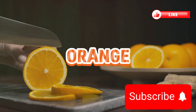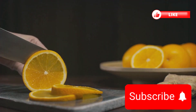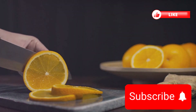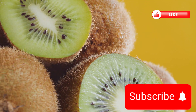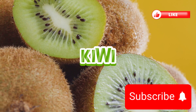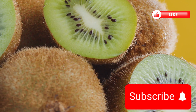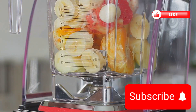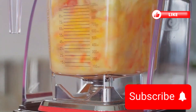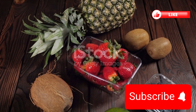Oranges, the zesty delight, are not only good for a burst of energy, but are also packed with vitamin C, potassium, and folate, supporting overall wellness. And lastly, kiwis — don't let their small size fool you. These fuzzy fruits are loaded with potassium and vitamin K, essential for bone health and blood clotting. These fruits aren't just delicious; they're your body's best friends for electrolyte balance. More fruity marvels coming your way.